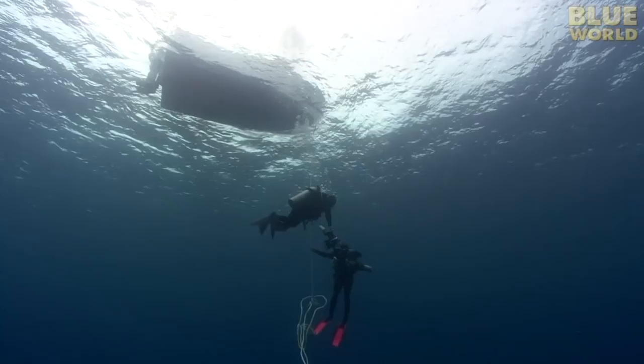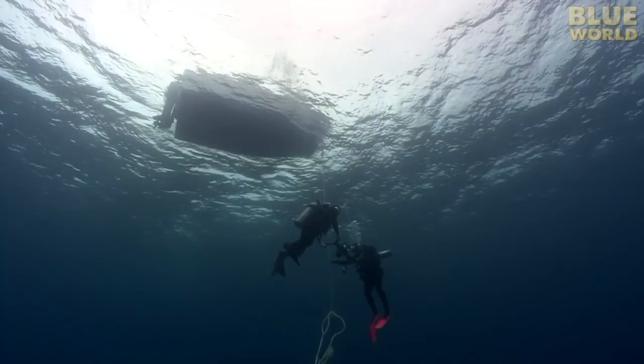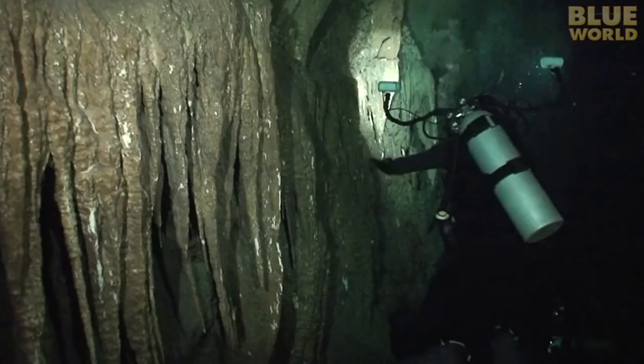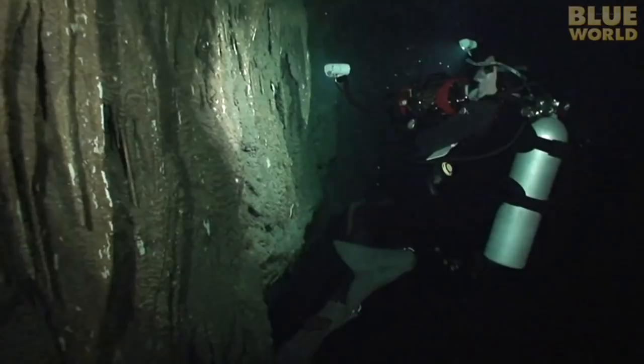Finally, we head back to the boat. Tim and Mike hang onto the anchor line to do a short safety stop before we surface. My exploration of the Guardian blue hole on Andros was both fascinating and a little spooky, but I have to admit, I am intrigued. There are quite a few more blue holes on Andros for me to explore, so I will be back.